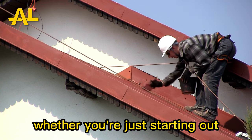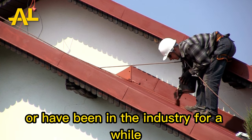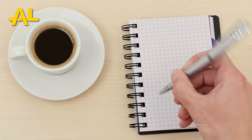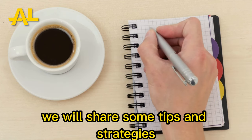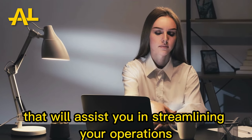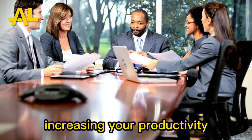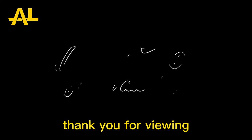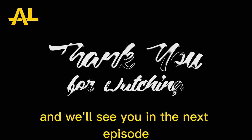Whether you're just starting out or have been in the industry for a while, it can be difficult to manage a painting enterprise. In this video, we shared some tips and strategies that will assist you in streamlining your operations, increasing your productivity, and expanding your business. Thank you for viewing, and we'll see you in the next episode.